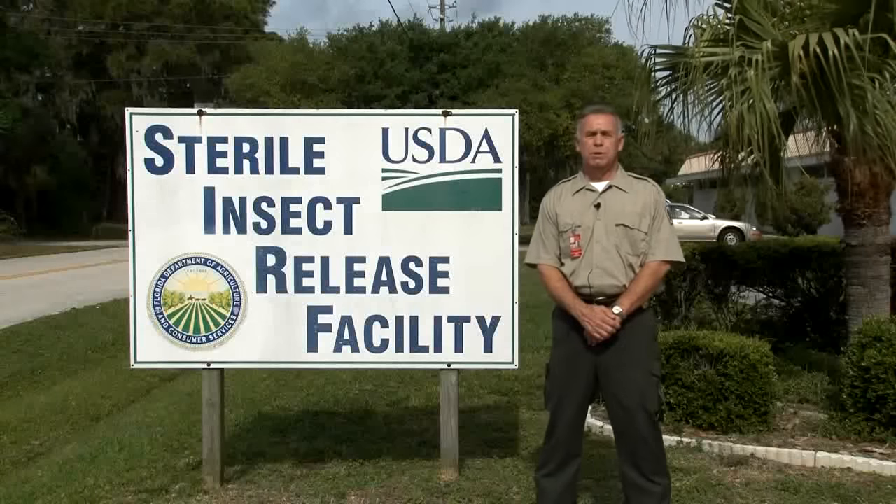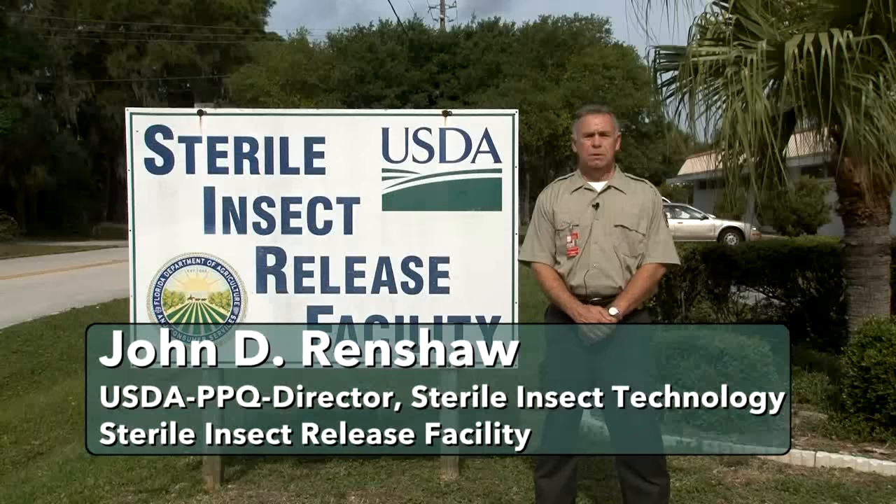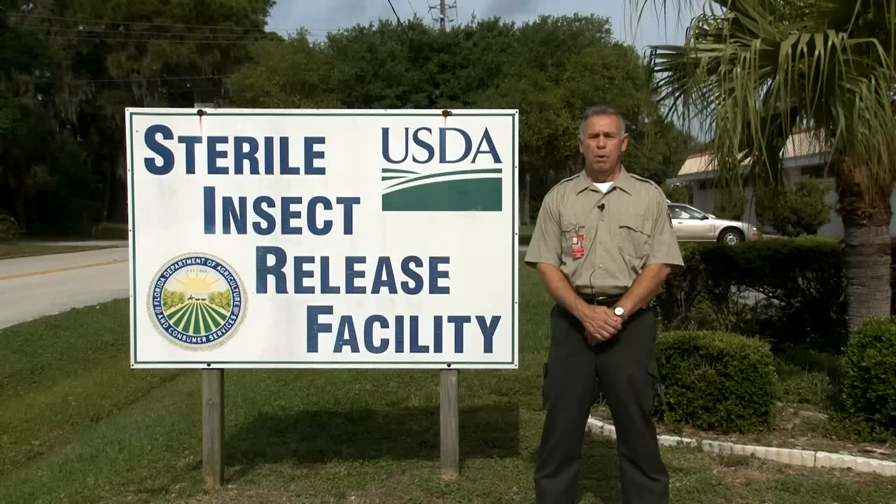We are here in Sarasota, Florida at the Mediterranean Fruit Fly Sterile Insect Release Facility. It is operated by the United States Department of Agriculture in a cooperative agreement with the Florida Department of Agriculture.